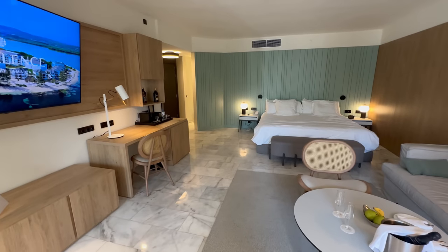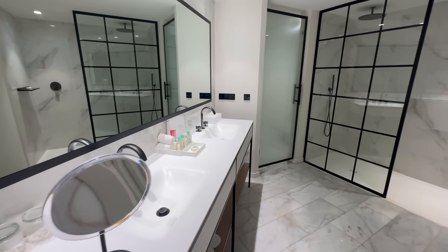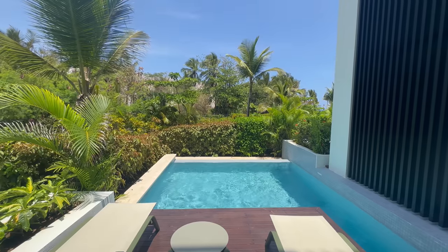I'm so excited to be here. This room is insane. This is one of the best rooms in Punta Cana — this is the junior suite with a private pool and it's part of Excellence Club.